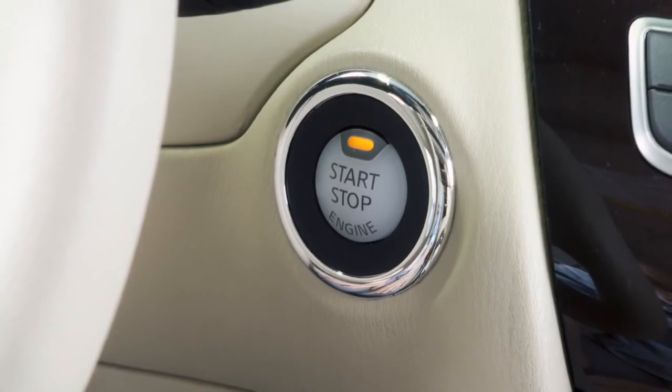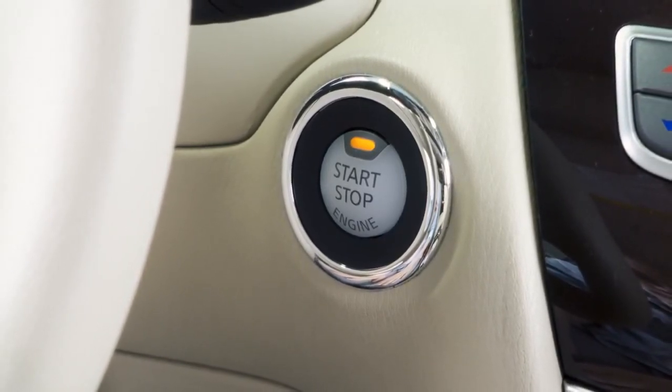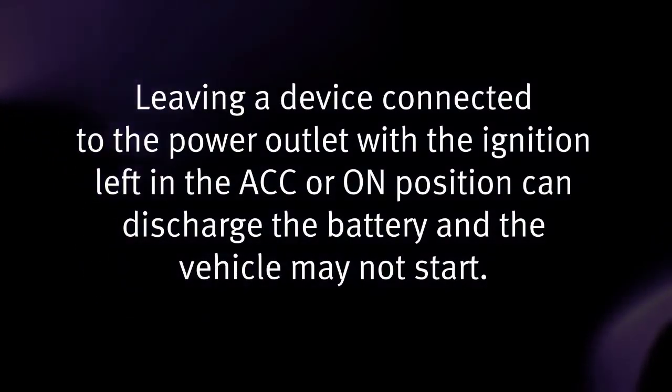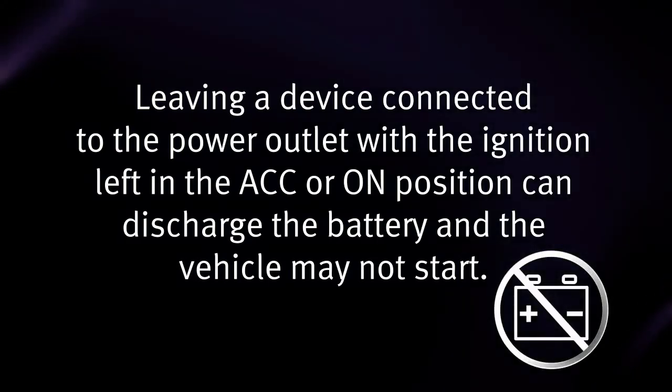All of the power outlets in the vehicle work when the ignition switch is in the ACC or ON position. Leaving a device connected to the power outlet with the ignition left in the ACC or ON position can discharge the battery and the vehicle may not start.